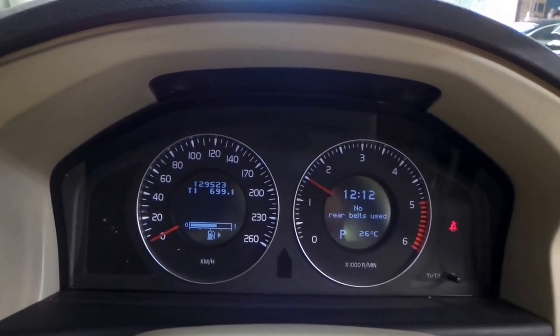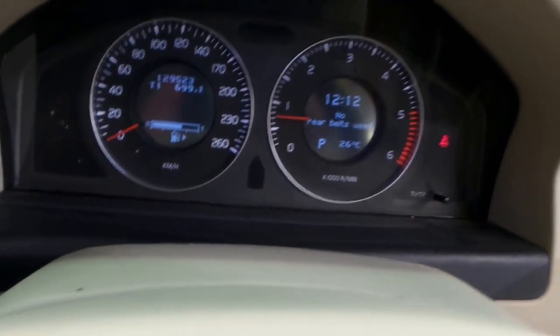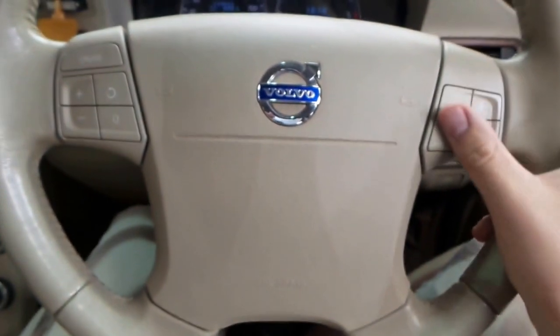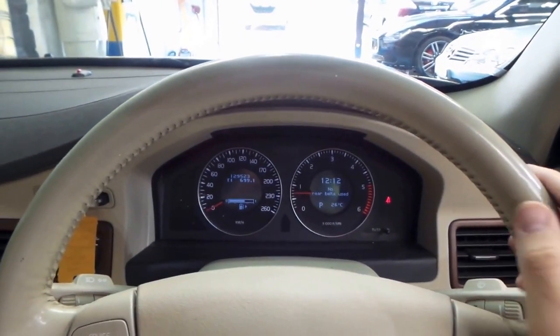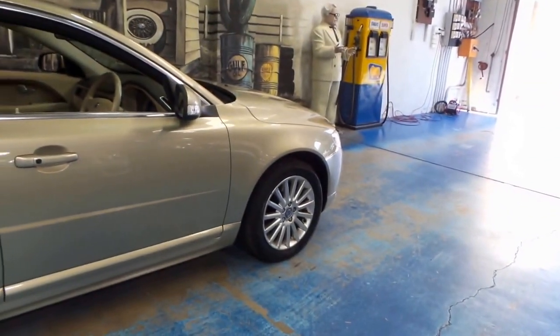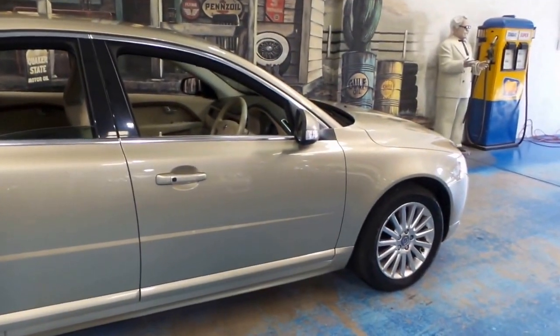Sounds really good once the turbo's spooled up. Great stereo as I mentioned — just a very nice ambient cabin. Beautiful thick leather-wrapped wheel with multimedia interface, and just a lot of car for the money. If you've been after a Volvo, have a look at this S80 — it's worth your time.